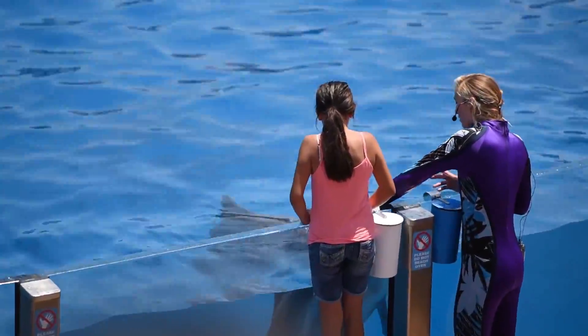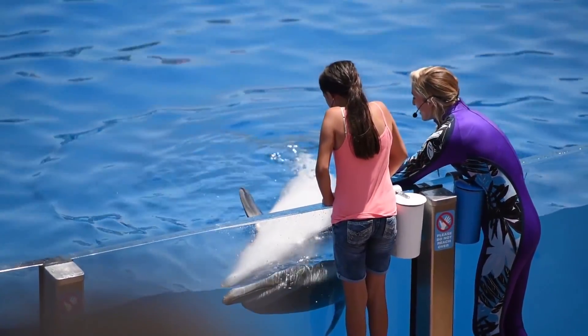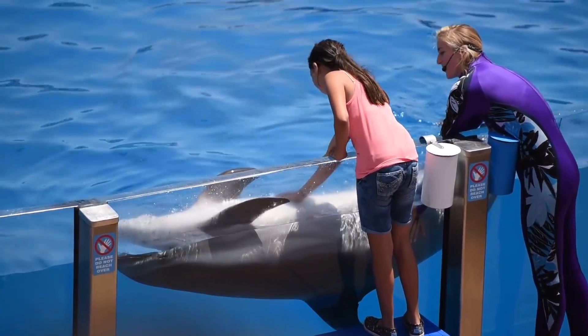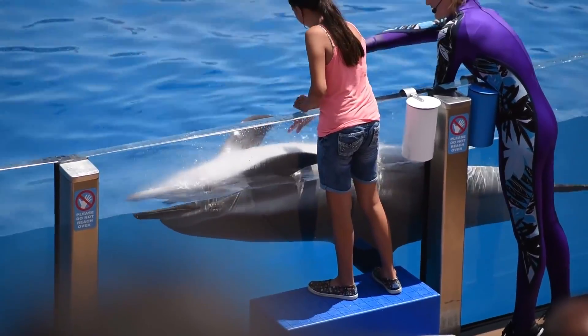So let's have a roll over for ya — show us her stomach. You can give her a big old rub down right in the middle. Good job. She actually has a ticklish spot right between her flippers. Go ahead and take your hand and tickle her.